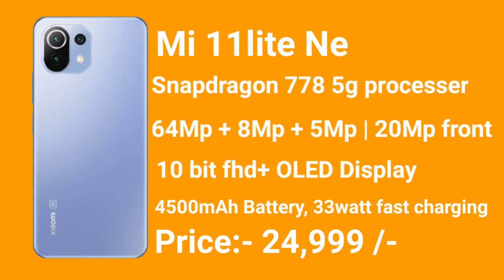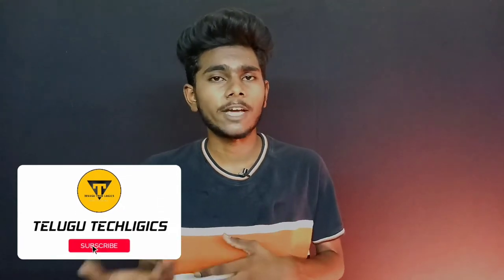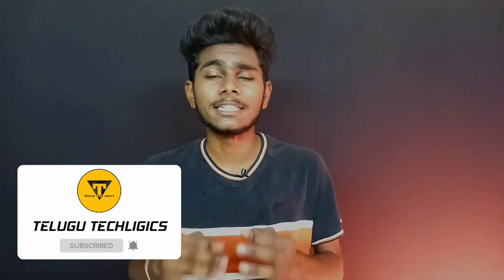Next we have the Xiaomi 11 Lite NE 5G — the thinnest and lightest option. It uses the Snapdragon 778 processor. It has a 64-megapixel main camera, a 5-megapixel wide-angle camera, and a 5-megapixel macro camera for macro photography.